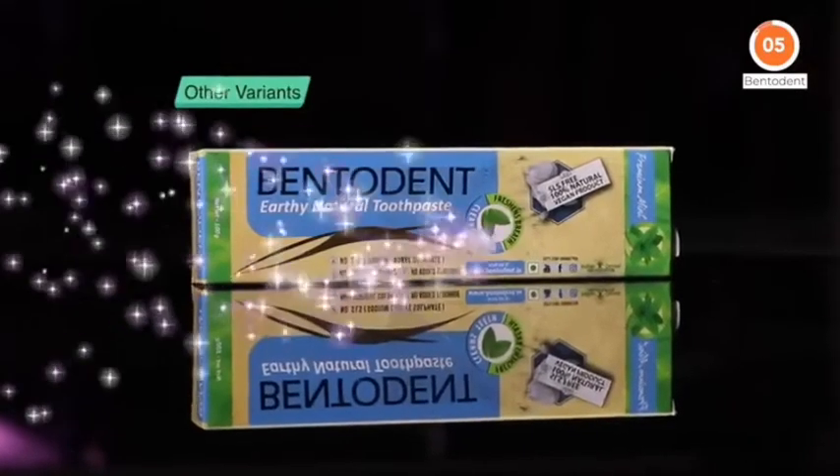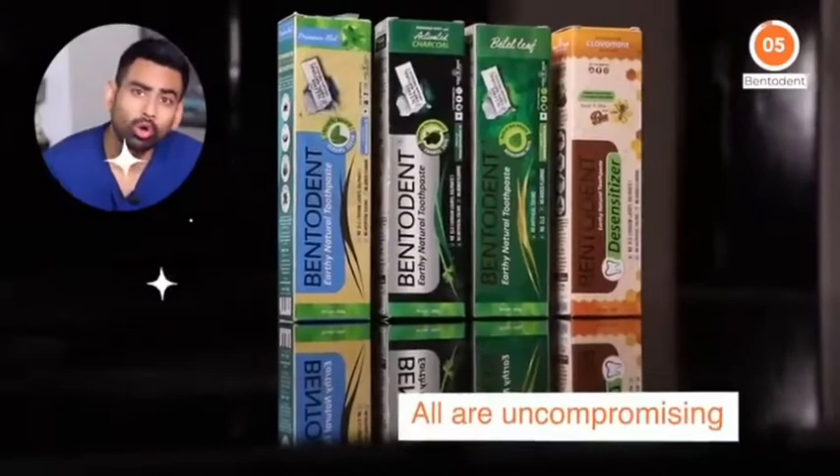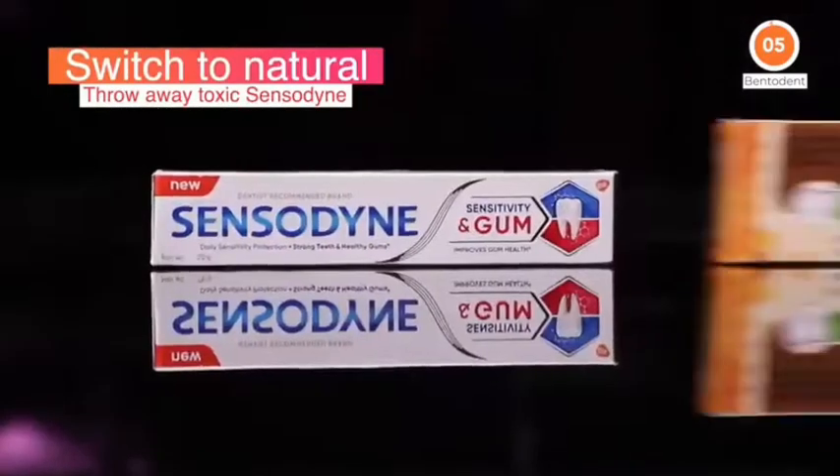Bentodent also comes in other variants like charcoal, beetle leaf, and for sensitive teeth, which are all uncompromising and truly worth your beautiful smile. So better throw that toxic Sensodyne away and switch to natural if you truly care for your oral health.